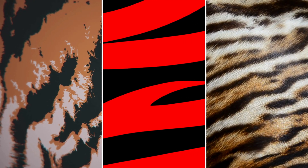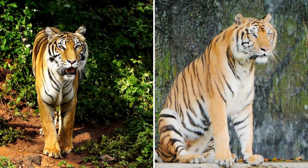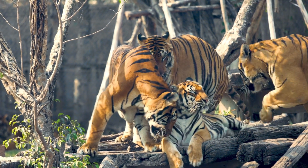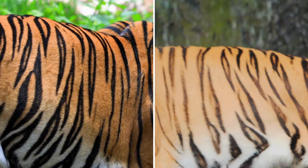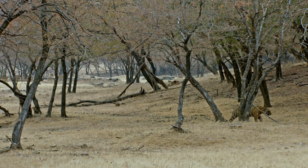In conclusion, the stripes of a tiger are far more than just a pattern on their fur. They are a testament to the tiger's adaptability, serving as camouflage, a tool for communication, and a symbol of beauty and power in the natural world. These stripes tell a story of survival — of an animal that has evolved to become one of the most iconic and revered creatures on our planet.